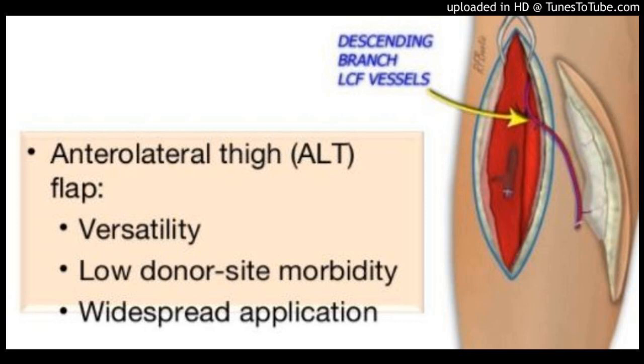Methods: A retrospective, multi-institutional review from December 2015 to March 2017 based on a single surgeon's experience was performed. Inclusion criteria were harvest of an ALT flap and closure of the thigh donor site with a keystone flap.